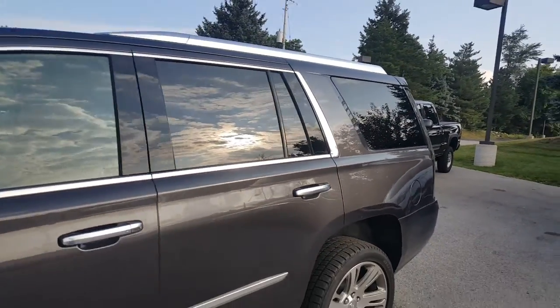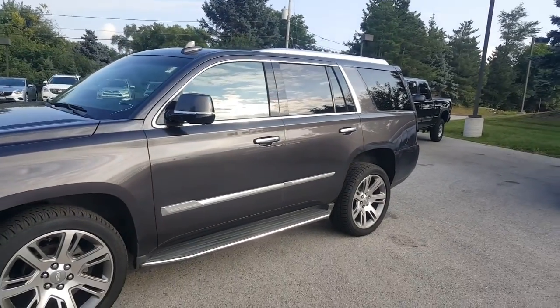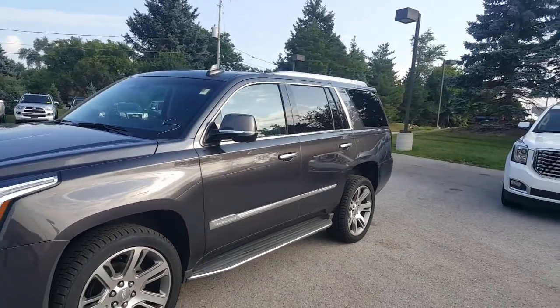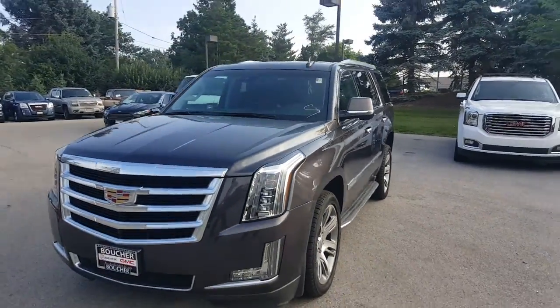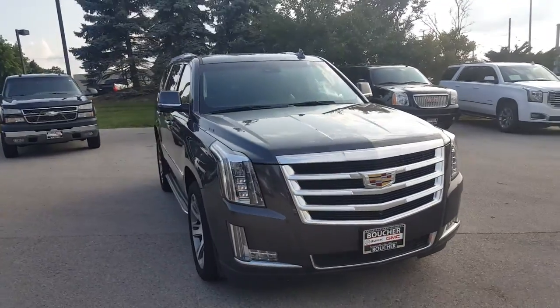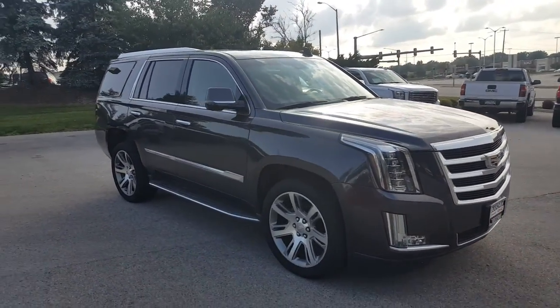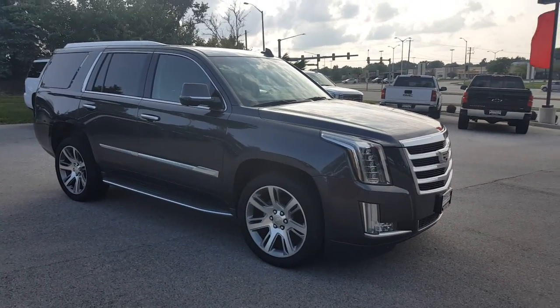It's too much for me to tell. You have to come out here and take this for a test drive. Call me for a consultation at 262-409-2600, extension 4356. My name is Greg Prince with Boucher Buick GMC. Cadillac 2016 Escalade, 21,000 miles. Good value. Come talk to me. See you soon. Bye-bye now.